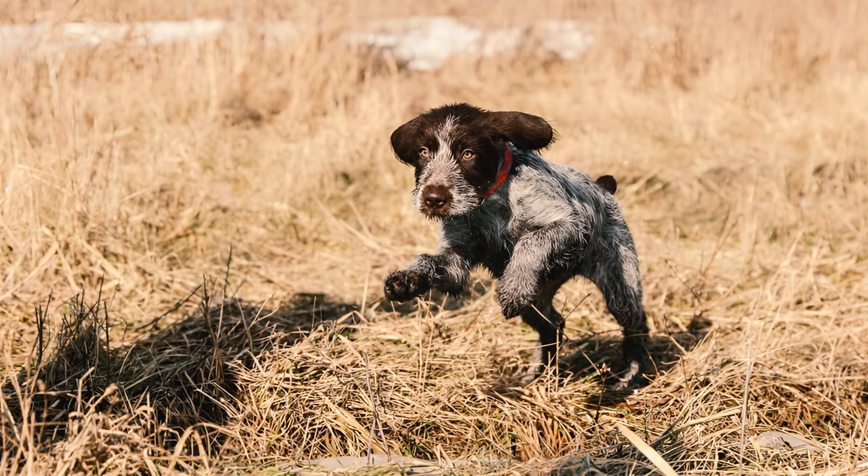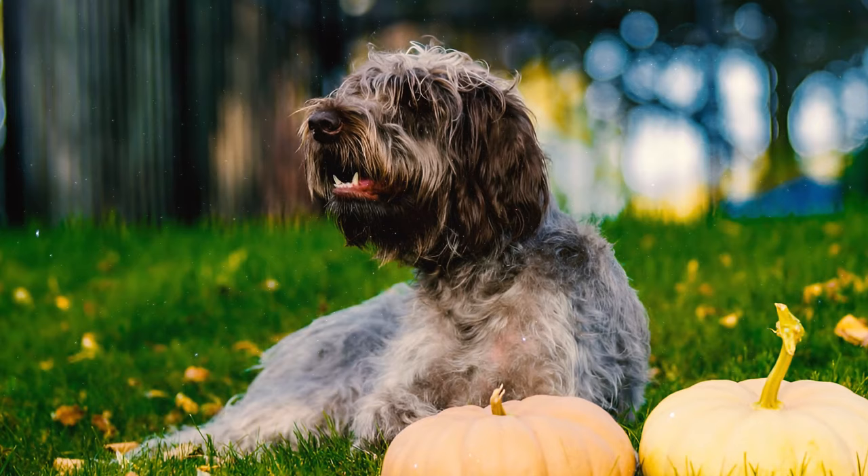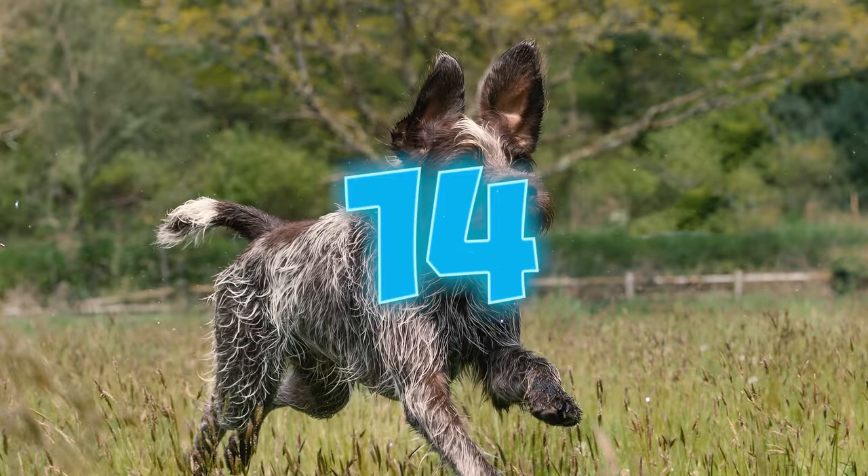Number thirteen: these dogs are also notorious for their escape artist skills, often bolting from home at the sight of potential prey. That's why you need to have a secure fence around your yard to prevent your pup from running away and risking harm or getting lost.